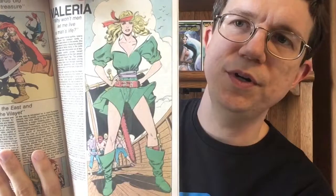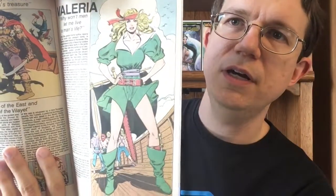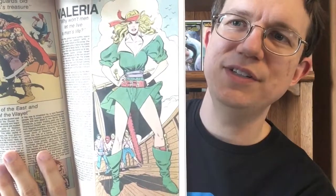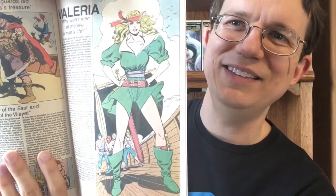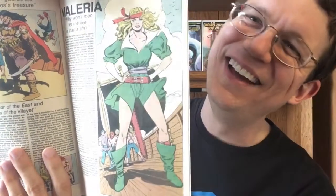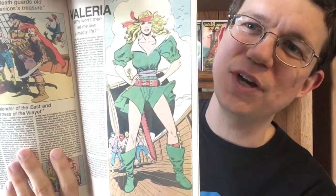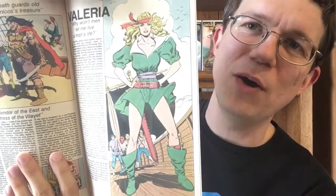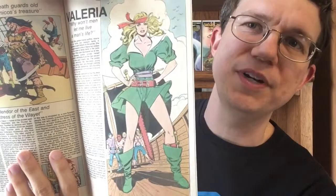Here's a rendering of Valeria from the Conan guidebook for Marvel Comics, and as you can see, she's kind of dorky looking. Again, very faithful to Howard's description of her, but just not a very inspiring costume. So I was really, really glad to see the redesign.